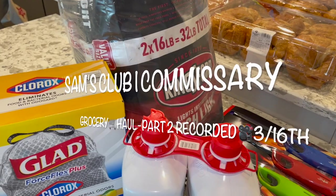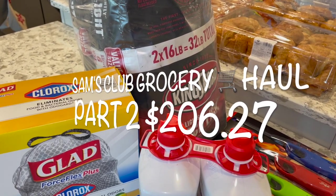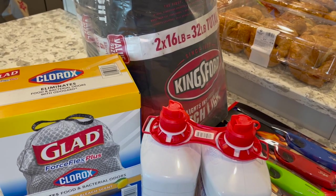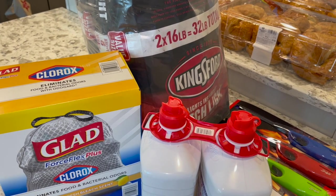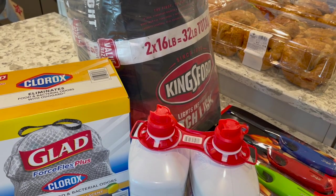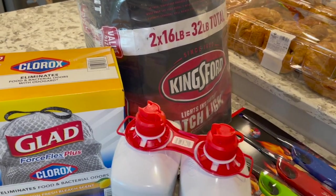Okay guys, so I decided to add a second part to this video because I had to go back to Sam's. I hadn't posted my video yet, so I figured I'd just add it all into the video since you guys like seeing big grocery hauls. This is just how it usually works out — I go and get things I think I need and then end up going back. We also went to the commissary. I have a birthday coming up this weekend, so I'm going to include all that together.